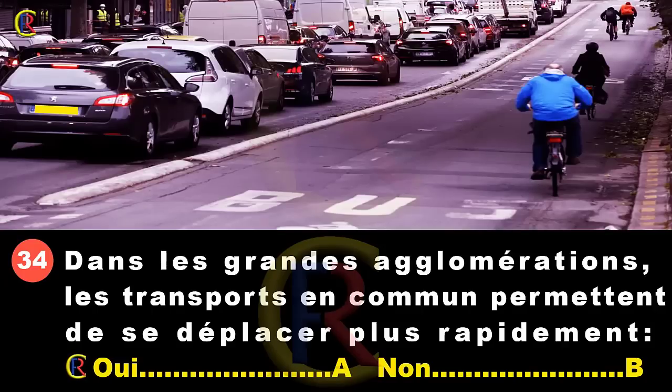Dans les grandes agglomérations, les transports en commun permettent de se déplacer plus rapidement : oui, réponse A ; non, réponse B. Dans les grandes agglomérations, on a souvent des embouteillages aux heures de pointe. Les automobilistes et même les motos sont bloqués. La voie réservée aux bus et transports en commun est libre. Un bus ira donc beaucoup plus vite que les usagers dans l'embouteillage. Réponse A.